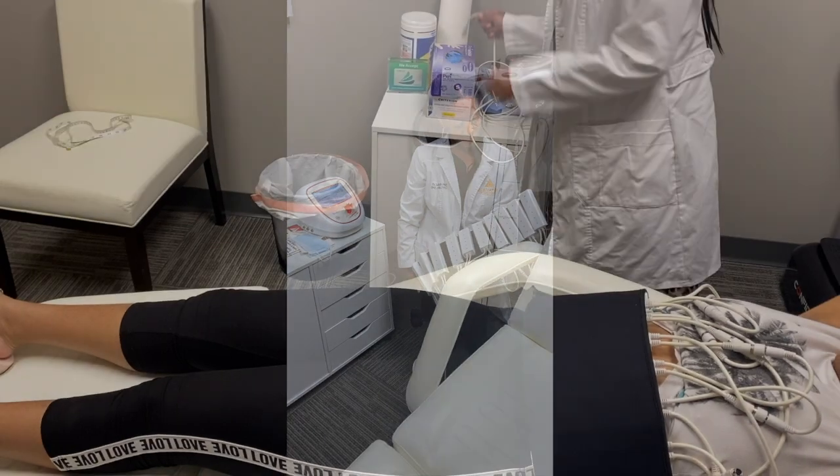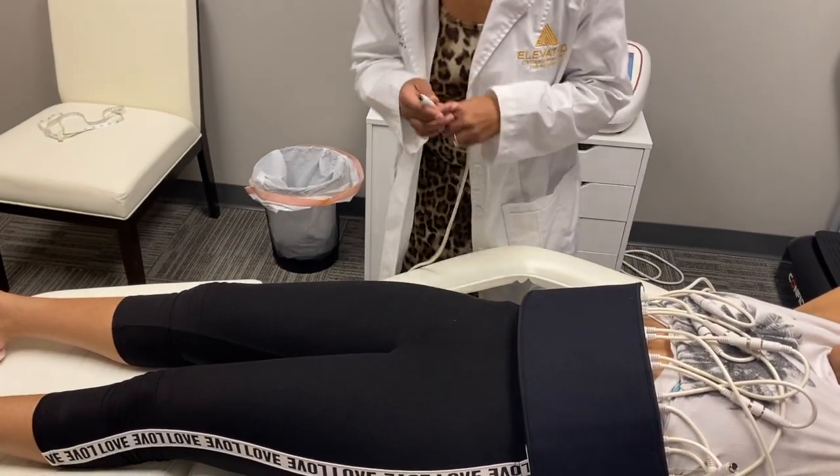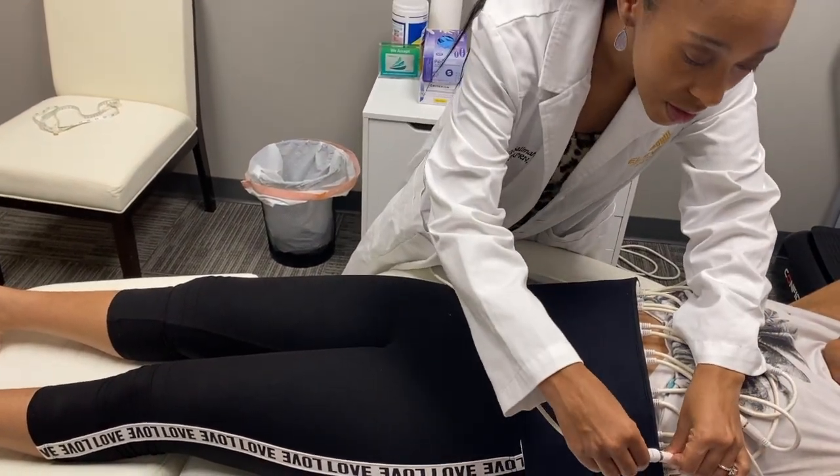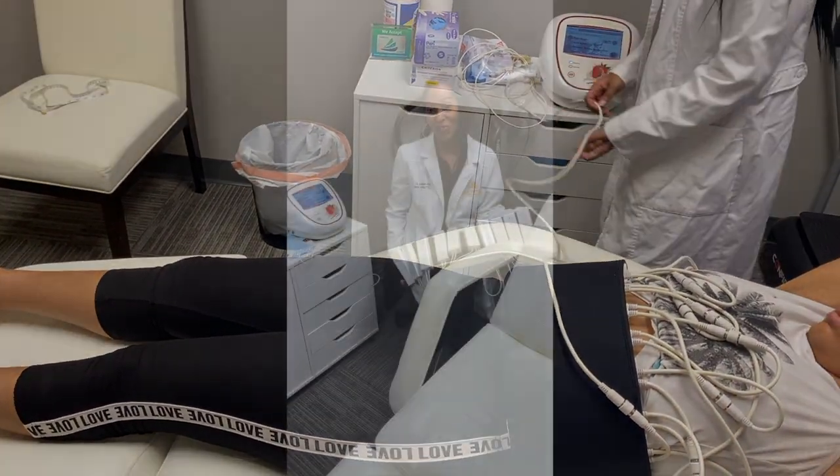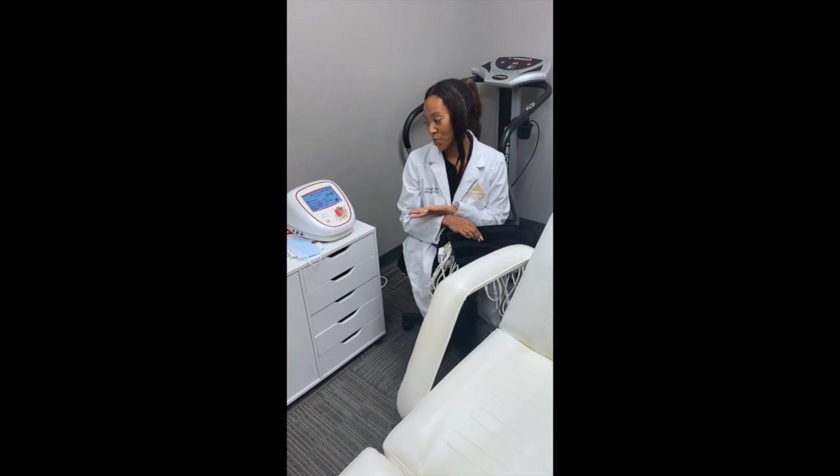Then you would turn the machine on. It's not a painful procedure — a lot of times when I'm treating my clients they want to make sure the machine is actually turned on, because they literally don't feel anything.